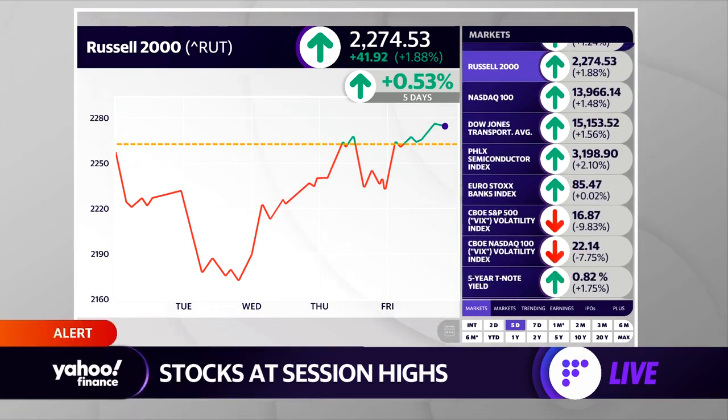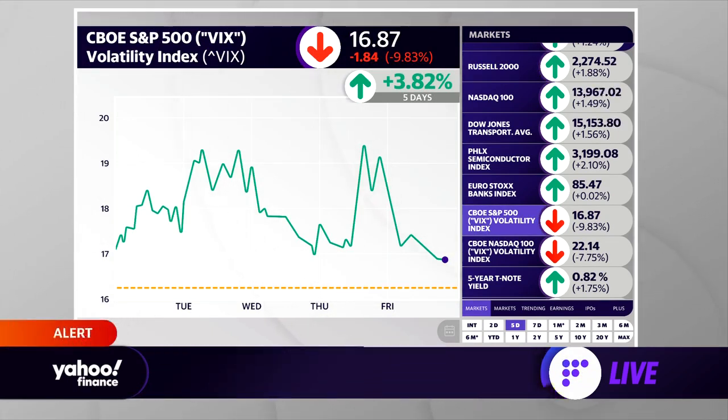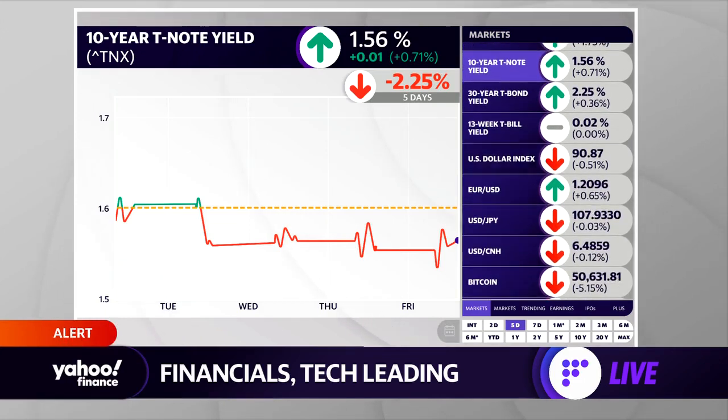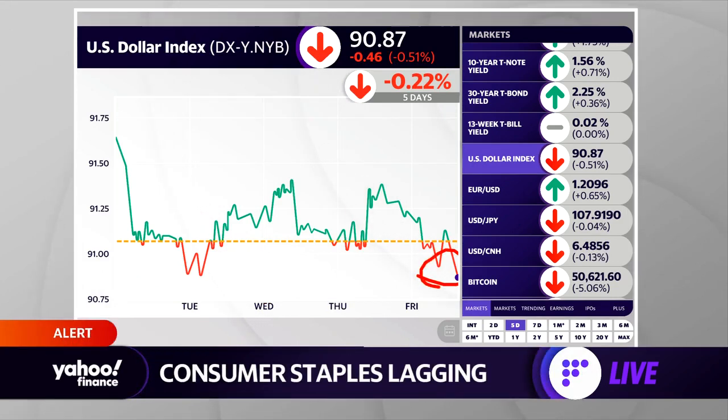I also want to take a look at what's happened in the VIX, because that is back down to the lower end of the range. 16 seems to be a floor right now, so we'll keep an eye on that. Also the 10-year T-note yield, which is down a bit, just a few basis points from where we started the week. And the U.S. dollar index is at the lower end of its range as well.